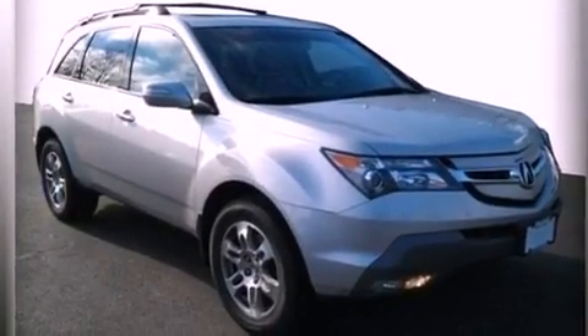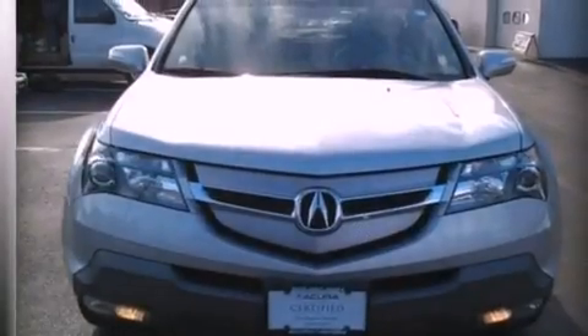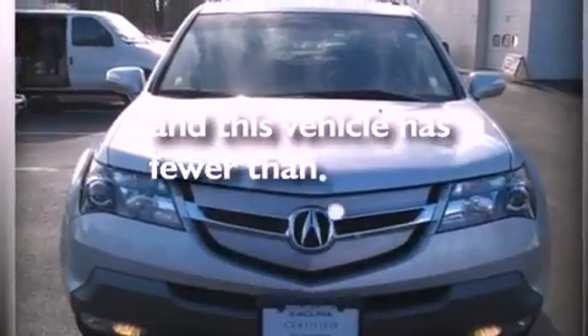Performance tires, a rear spoiler, advanced compatibility engineering body structure, dual power seats, and this vehicle has less than 40,000 miles.